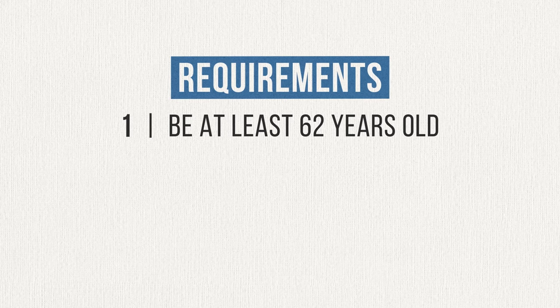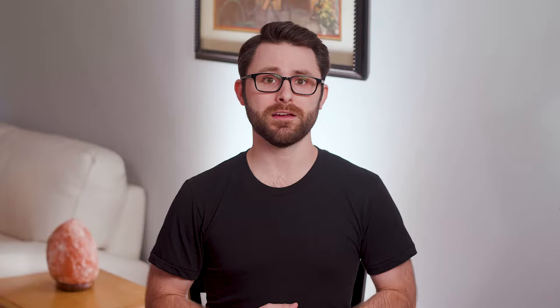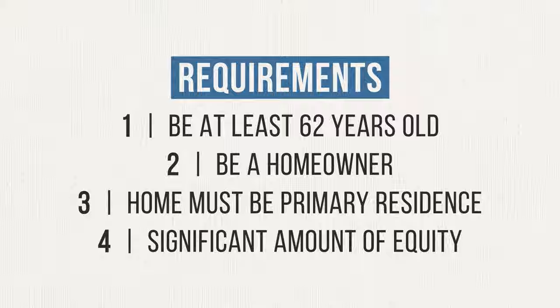Now that you understand the basics, let's talk about the requirements to qualify. Number one, you've got to be at least 62 years old. Number two, you must be a homeowner — if you don't own a home, you have no home equity to access. Number three, the home you wish to use must be your primary residence; you have to live there at least six months out of the year, and vacation homes don't count. And number four, you must have a significant amount of equity in your home. It's ideal if you own your home free and clear, though still feasible if you have a small mortgage. But if you have less than 50% equity, you can count yourself out. If you qualify, you'll also need to meet with a reverse mortgage counselor who will help you understand all the details and make the best possible decision.